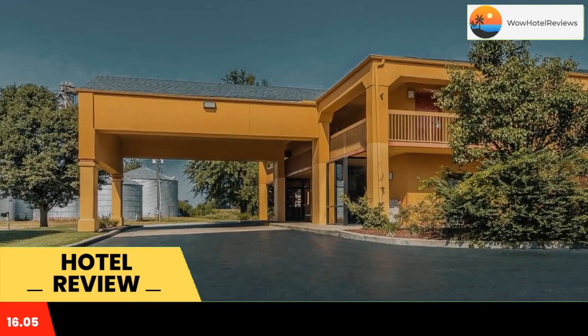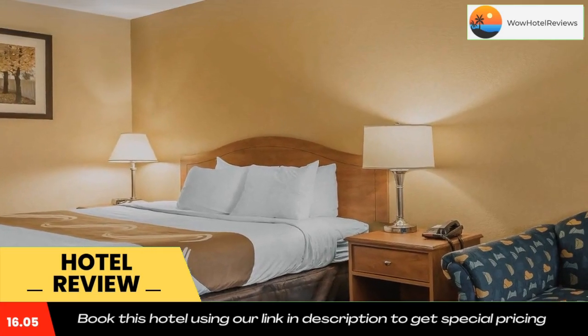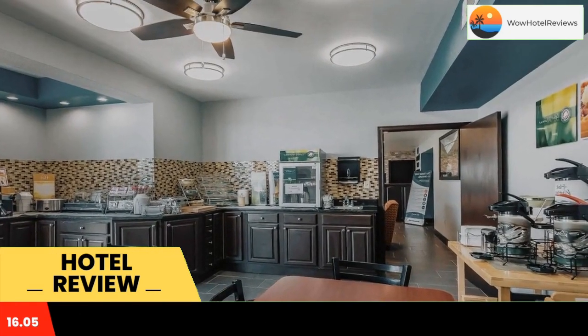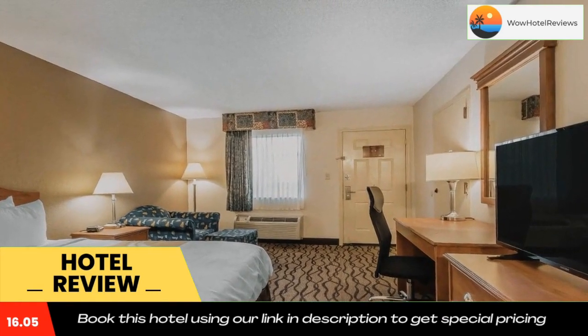Missouri State University. Big Oak Tree State Park, Sikeston Memorial Municipal Airport, and Cape Girardeau Regional Airport are just minutes away. Charleston is a friendly small town that was settled in 1837. There are many well-maintained Victorian homes from the turn of the century.